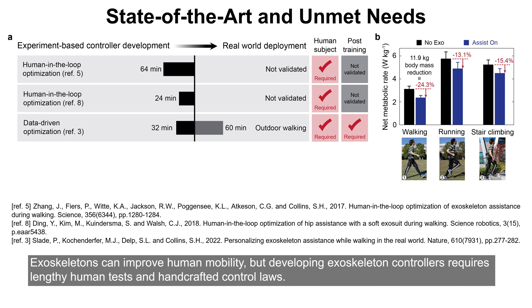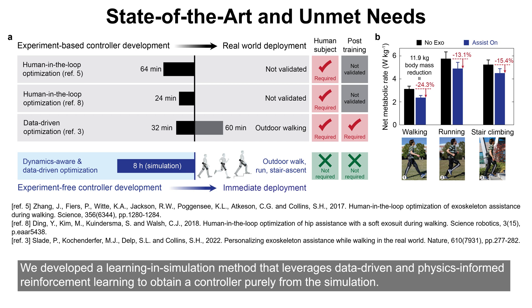Exoskeletons can improve human mobility, but developing exoskeleton controllers requires lengthy human tests and handcrafted control laws. We developed a learning and simulation method that leverages data-driven and physics-informed reinforcement learning to obtain a controller purely from simulation.